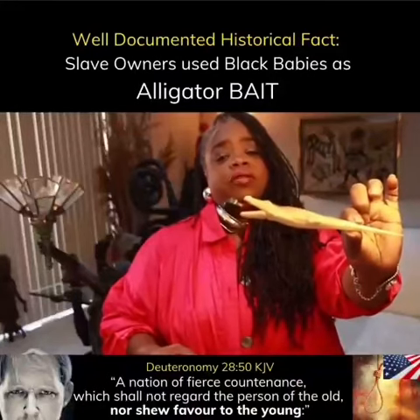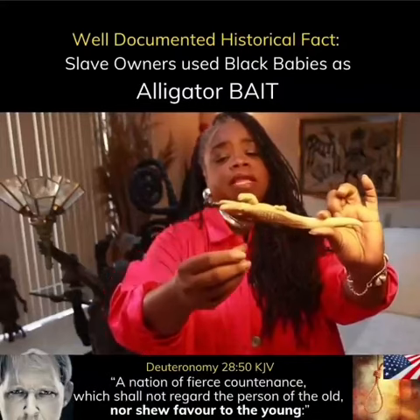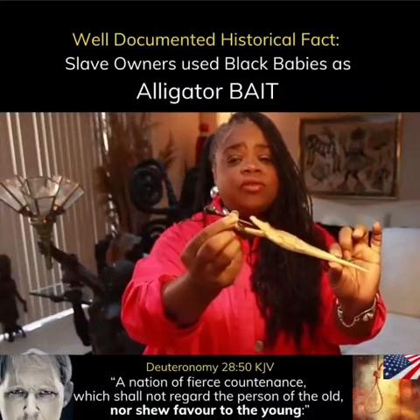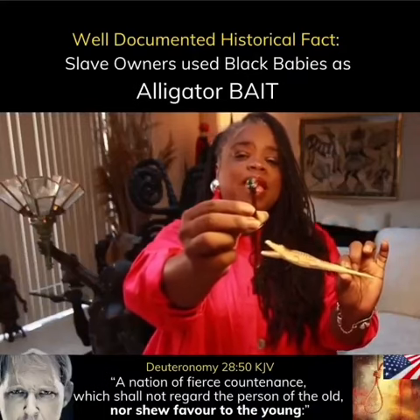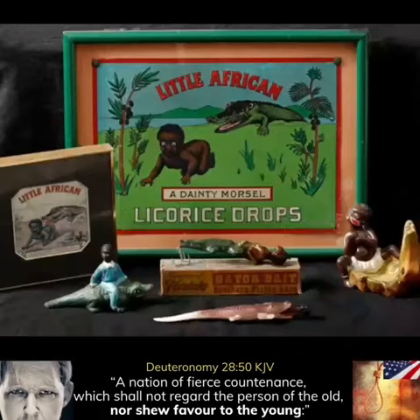Letter opener. And the letter opener is an alligator. And the pencil that goes in the alligator's mouth has a Black baby's head on it.